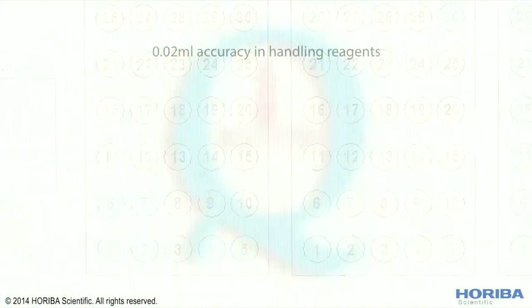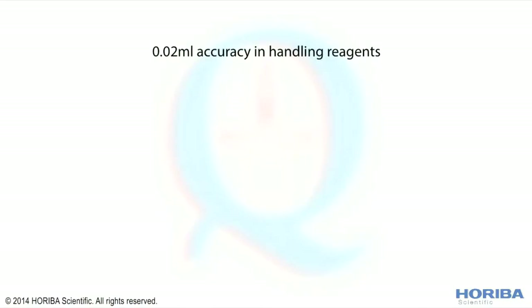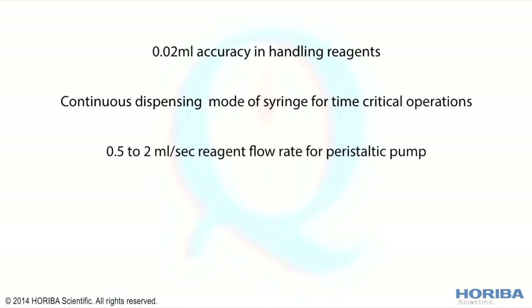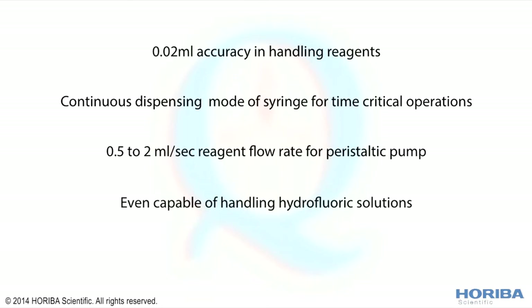0.02 milliliter accuracy in handling reagents, continuous dispensing mode of syringe for time-critical operations, 0.5 to 2 milliliter per second reagent flow rate for the peristaltic pump, even capable of handling hydrofluoric solutions, with the possibility of measuring initial volume in vials.